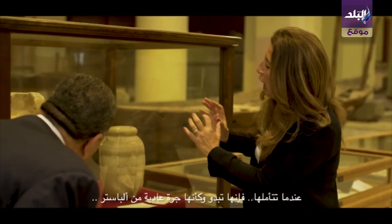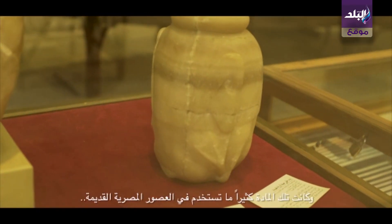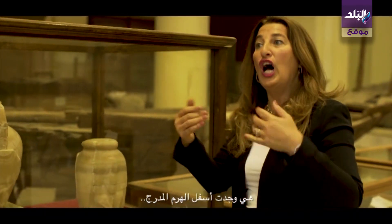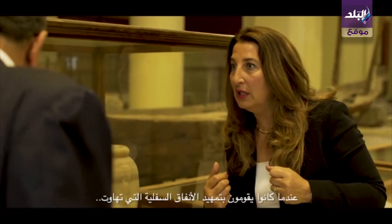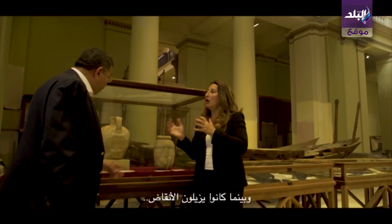Looking at it, it looks like a normal alabaster jar — a material they used a lot in ancient Egyptian times. But first of all, it's close to 4,700 years old. It was found under the Step Pyramid by complete coincidence, when they were clearing a part of the underground tunnels that had crumbled, removing the rubble.